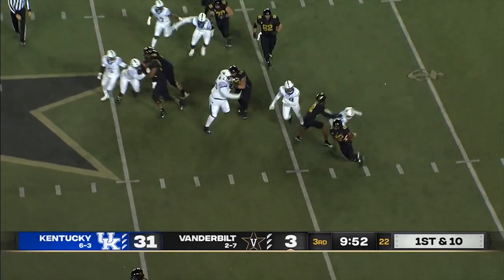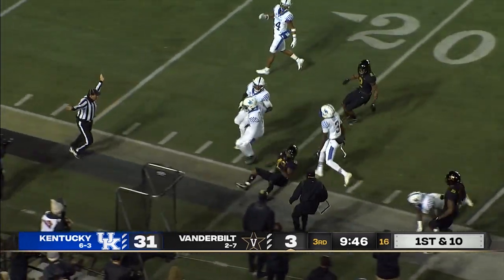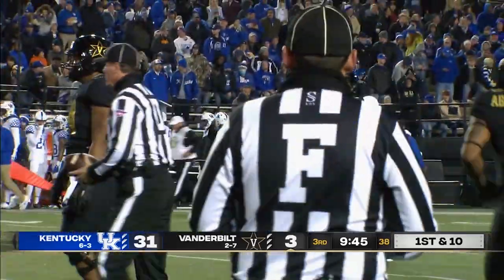Smith running left side, gets the edge, accelerates upfield, still going — and shoved out of bounds across the 30, marked down at the 24-yard line. 34 more for Smith.